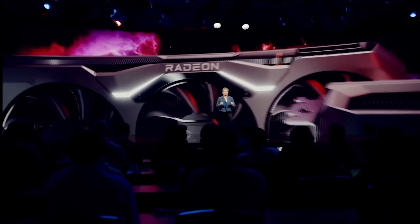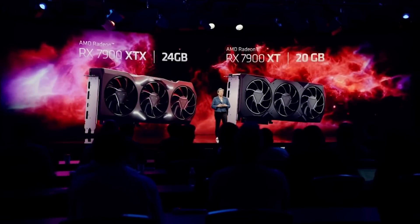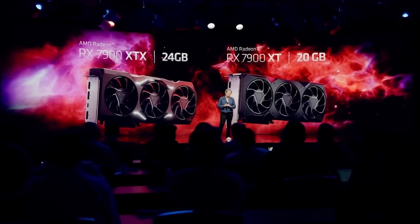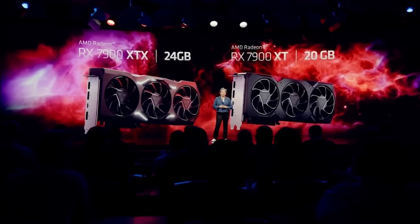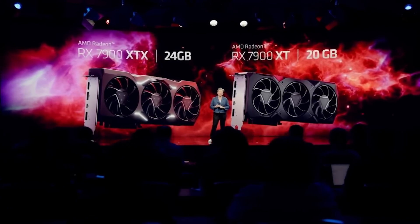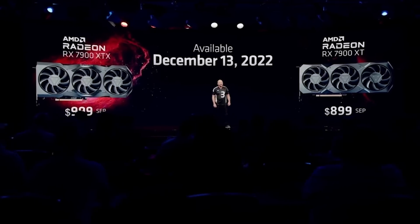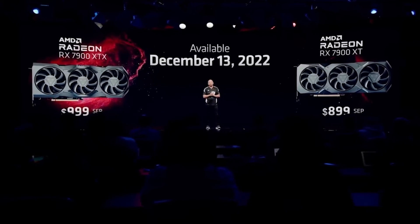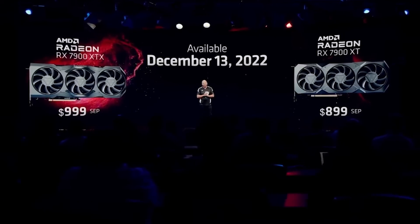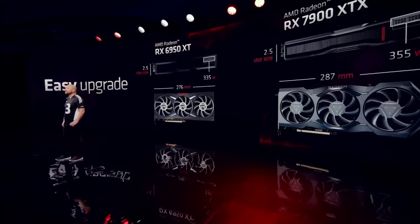The RX 7900 XTX and the 7900 XT both launch December 13th. I'm going to be very interested to see what availability is like, and also how well the 7900 XT sells because it's only $100 cheaper than the 7900 XTX — $999 and $899 respectively. I was honestly shocked there's only a $100 difference between the two cards. This puts them at a considerably cheaper price than Nvidia's flagship.